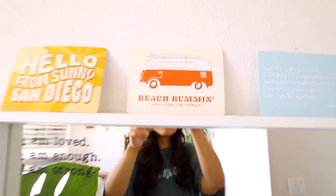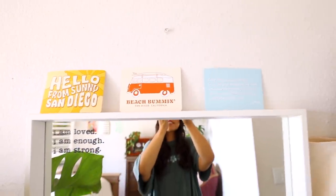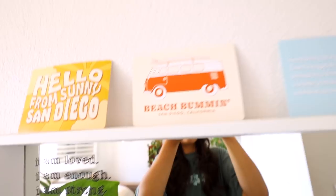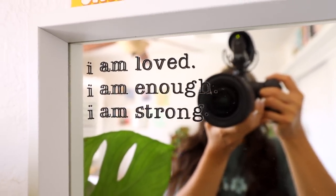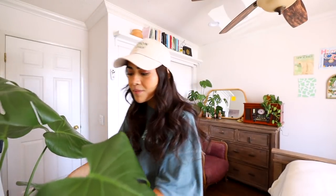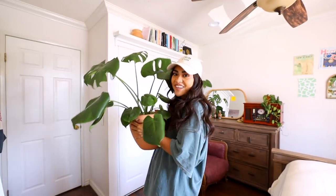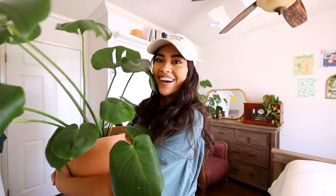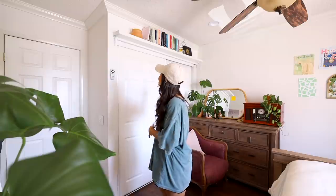Moving our way back up, right on top of my mirror I have these three little postcards that I got from San Diego. This one just says 'Hello from sunny San Diego,' I have one with a little van on it, and then in this little corner of my mirror I added a sticker that says 'I am loved, I am enough, and I am strong' — I picked that up from Etsy. And then last but not least, to finish this whole corner of my room, I have my big beautiful Monstera plant. This baby is growing — I love this plant. I love having plants in my room; they make me so happy and they just bring the room to life.